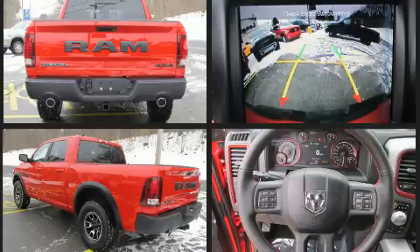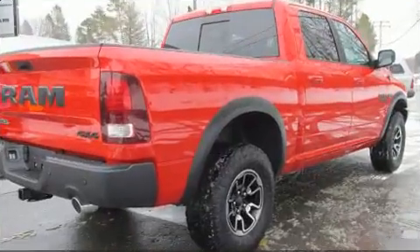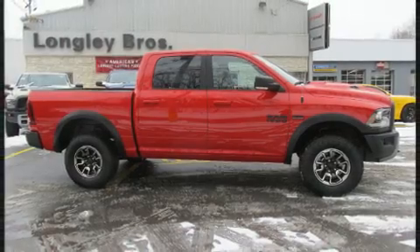Top features include front dual-zone air conditioning, a rear-step bumper, automatic dimming door mirrors, heated seats, skid plates, and power windows.